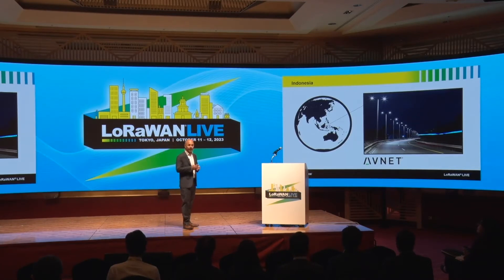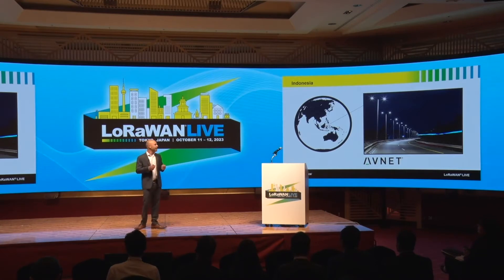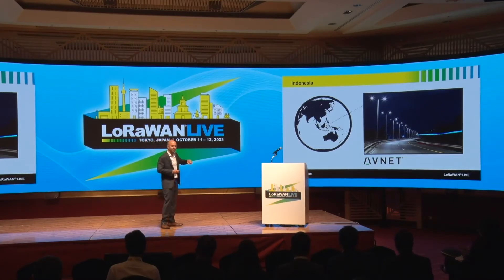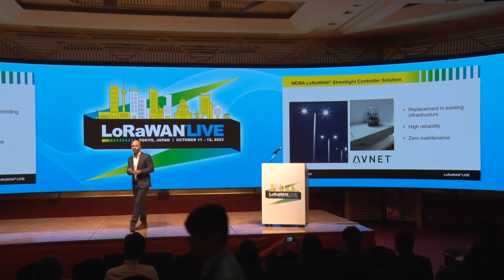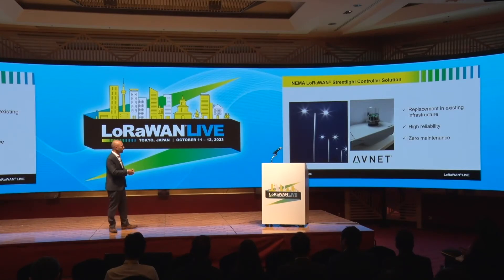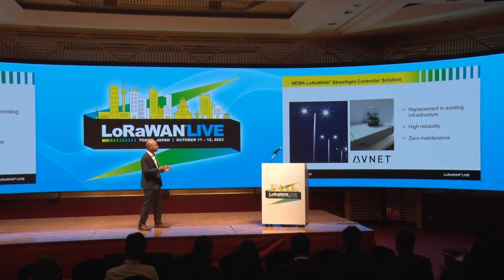For street lighting, let's go to Indonesia and explore the city of Jakarta — one of the largest cities in Southeast Asia, with more than 10 million people, where IoT plays a key role in making the city smarter, more efficient, and more sustainable. Looking closely at the street lights, we see a device made by our partner and distributor Avnet, called the NEMA LoRaWAN Street Light Controller. NEMA Street Light is a standardized form factor allowing easy replacement in existing infrastructure, high reliability, and zero maintenance — an ideal solution for smart cities like Jakarta, enabling remote monitoring and remote control to improve power efficiency and reduce maintenance costs.